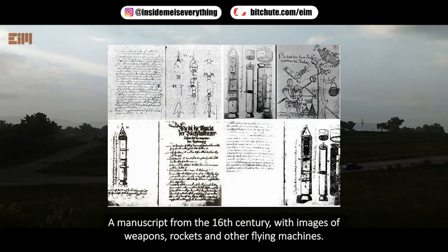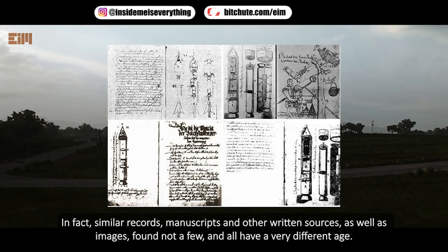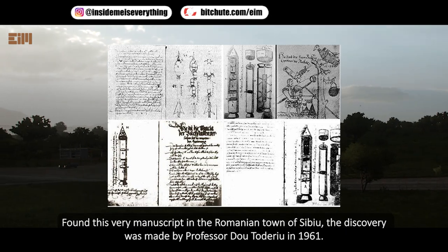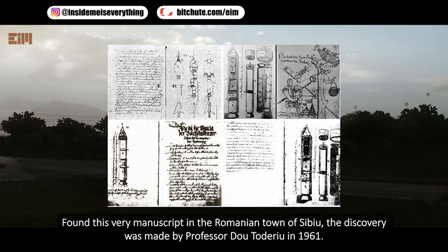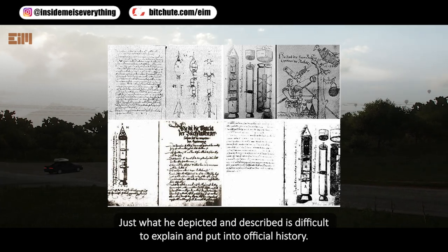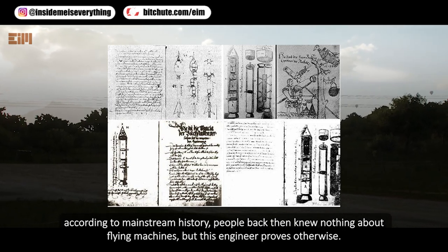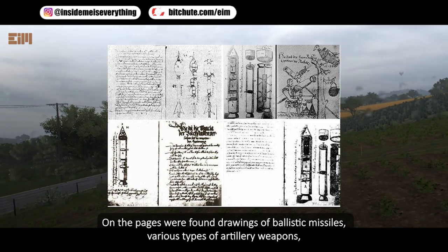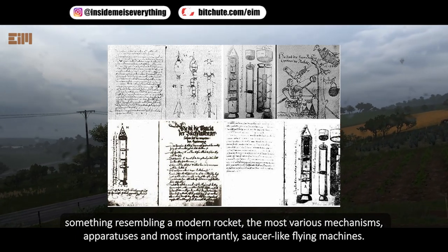A manuscript from the 16th century with images of weapons, rockets, and other flying machines. This manuscript was found in the Romanian town of Sibiu by Professor Diru in 1961 — it was written by Conrad Haas in 1556. On its pages were found drawings of ballistic missiles, various types of artillery weapons, something resembling a modern rocket, and most importantly, saucer-like flying machines. According to mainstream history, people back then knew nothing about flying machines, but this engineer proves otherwise.